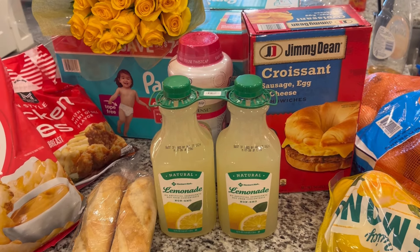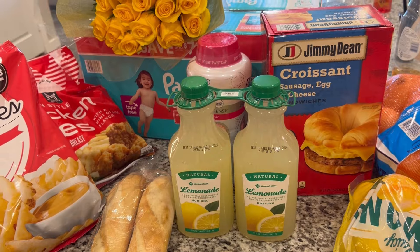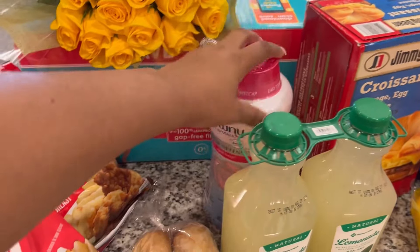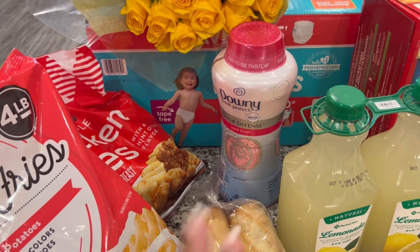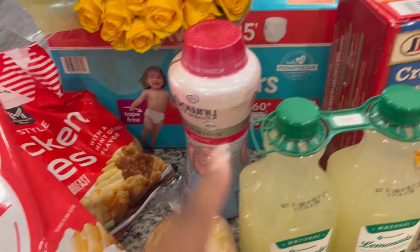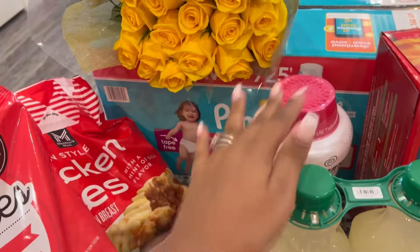We have been eating at home for real — the first time we went out was last night because my husband was supposed to cook but hurt his hip, so we went to get some food since he couldn't really move around. We also have some Downy Unstopables in April Fresh scent — I used them again the other day and realized how much more I like them over the light ones, so I picked up more.